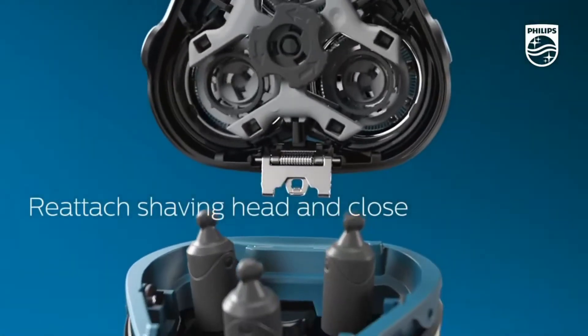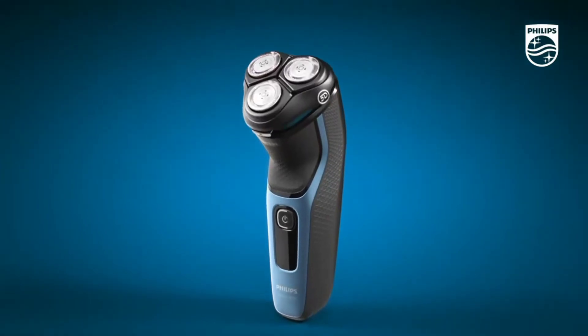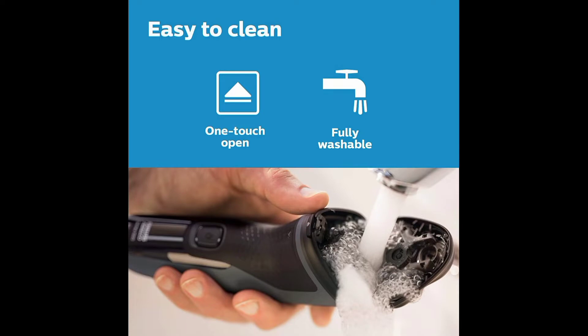Pop-up trimmer for mustache and sideburns. Finish your look with the built-in trimmer, ideal for maintaining your mustache and trimming your sideburns. One-touch open for easy cleaning.